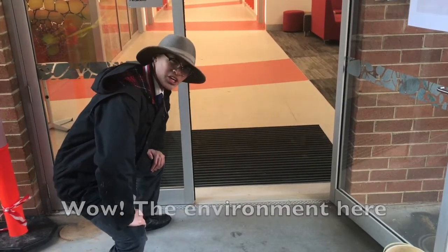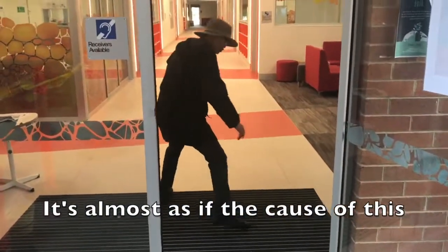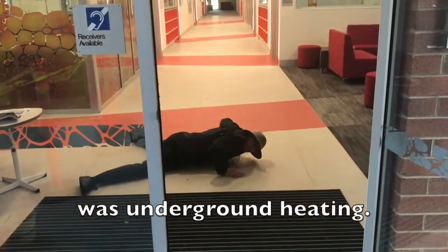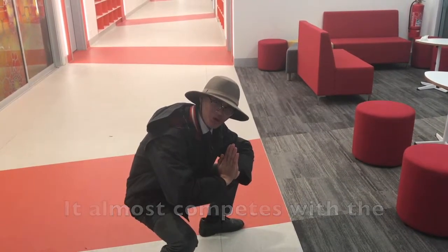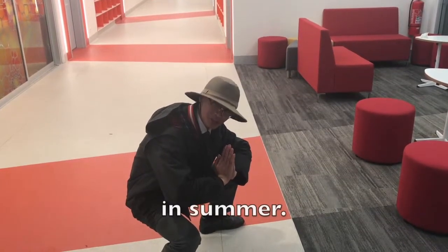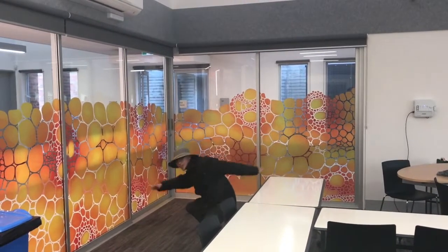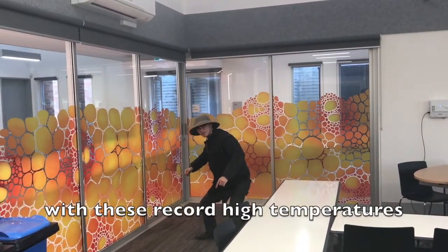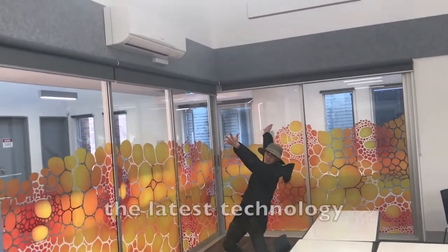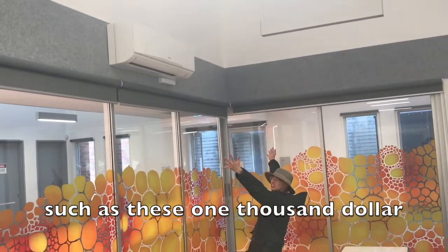Wow, the environment here is certainly a lot warmer. It's almost as if the cause of this was underground heating. It almost competes with the record highs of the hizzy area in summer. What we've done to compete with these record high temperatures is implement the latest technology, such as these $1,000 fans.